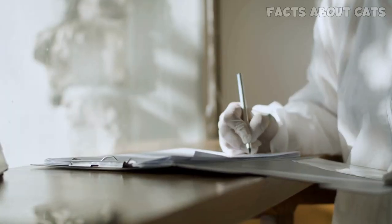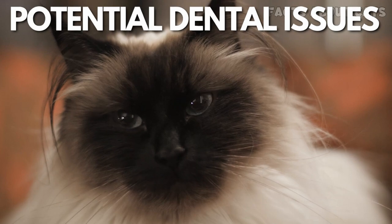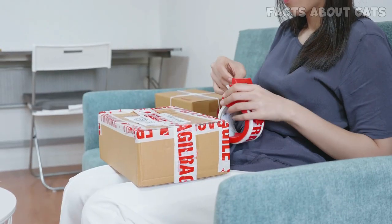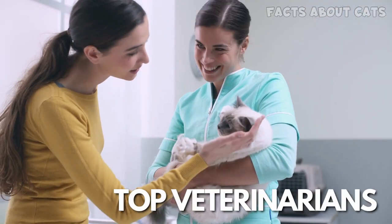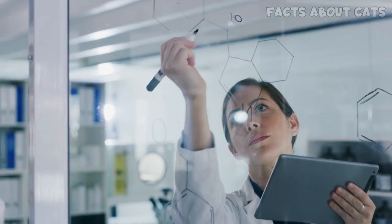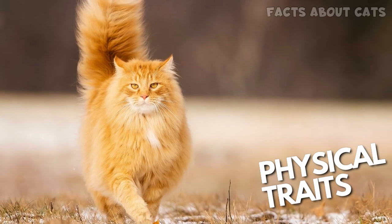Luckily, this simple test can tell you a lot about your cat's heritage, health, and potential dental issues. All it takes is a small sample of your cat's saliva, which you send to BasePaws, who are kindly sponsoring today's video. BasePaws then perform a DNA test on your cat's sample. BasePaws works with top veterinarians, researchers, and cat parents to provide cutting-edge information about your cat's oral health, health markers, physical traits, and more.